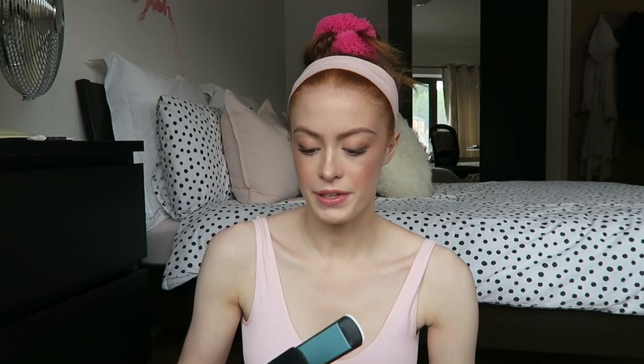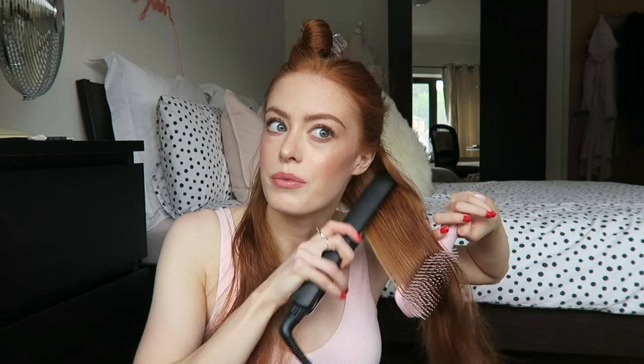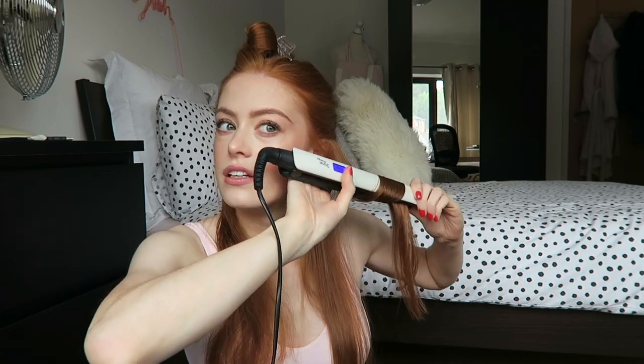I'm heating up my Remington Shine Therapy hair straighteners — these have lasted me so long. I'm just going to brush through my hair first; it was freshly washed last night and I let it air dry overnight. I'm going to take the first section right underneath and spray some Tresemme Keratin Smooth Heat Protectant. I'm going for a curly-straight look, so I'm giving it a rough straighten first to make sure the ends are nice and straight, then I'll take smaller sections and curl them, only until I get to about here and then straighten back out.